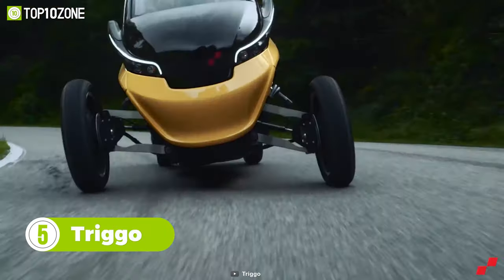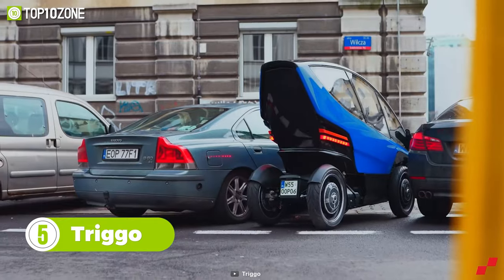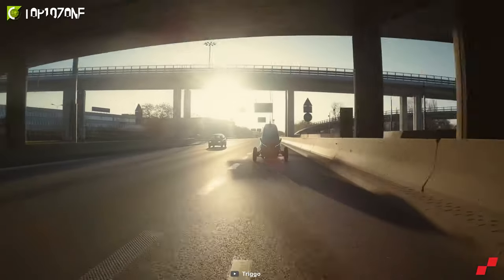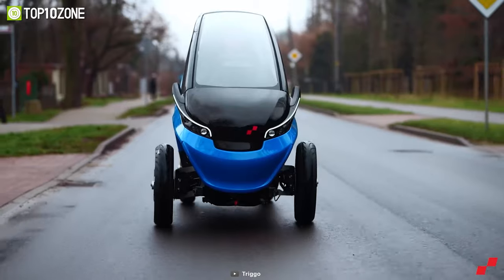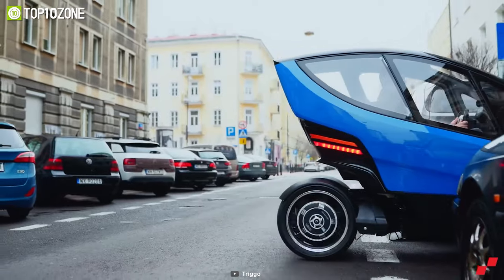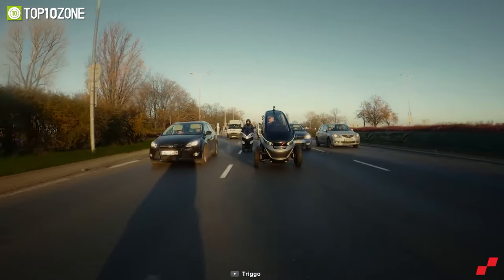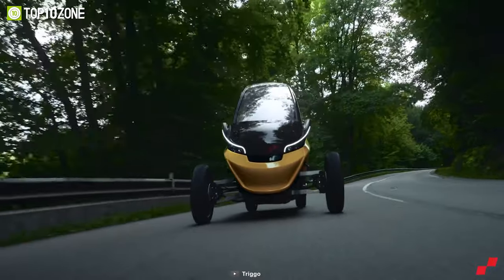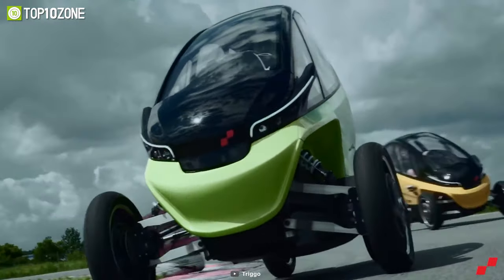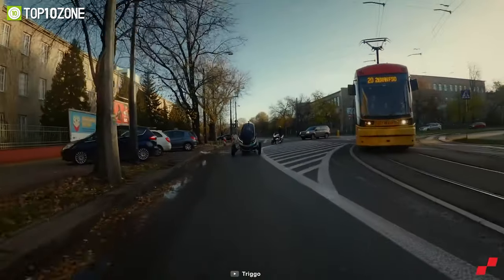Squeeze through traffic and recover time wasted on daily commutes with Trigo, an urban mobility vehicle that will help you arrive at your destination on time. When you have miles to travel it's as stable as a car, but it's agile like a motorcycle when you need to go through traffic jams or find a parking spot. This is made possible thanks to its revolutionary retractable chassis. Trigo can also lean up to 20 degrees on one side just like a bike, and to drive it you won't have to learn any additional skills.